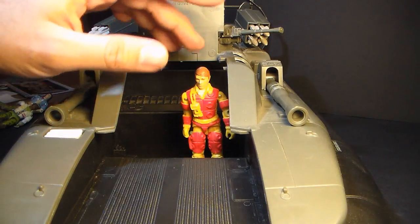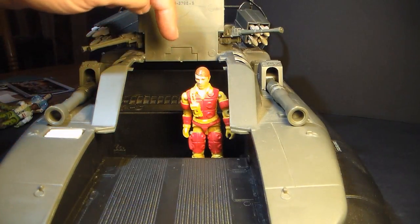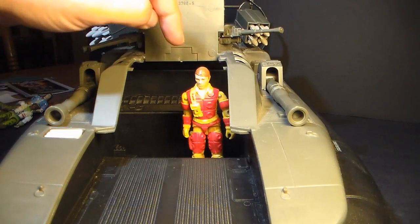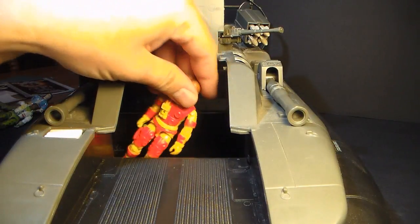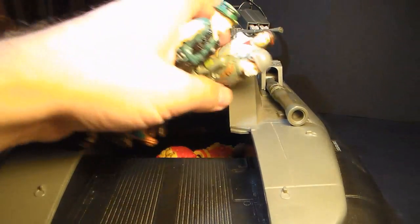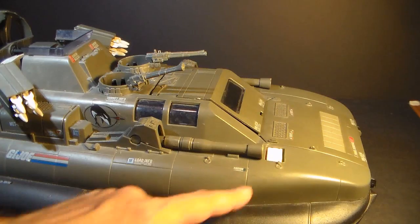You can stand a figure up in there — Blowtorch is in here demonstrating how that works — but some of the foot pegs are pretty deep in there and it's not easy to get a figure pegged in. To be honest though, when we were kids, the way we would put troops in here was more like this — just pile them in, ready to go.